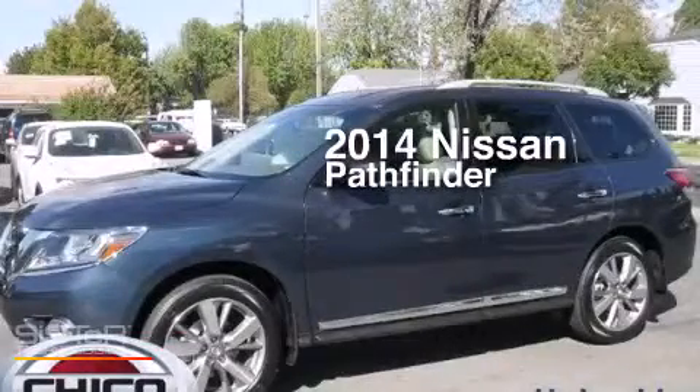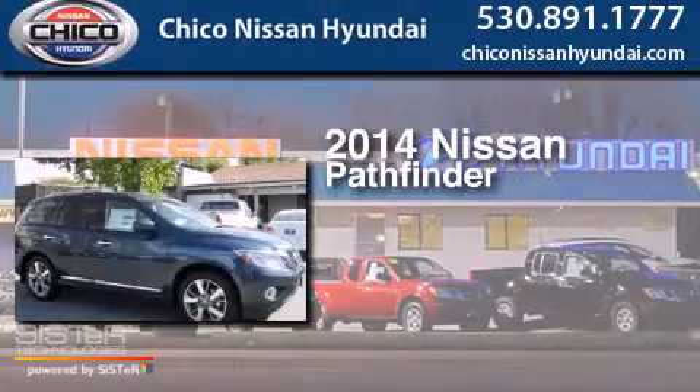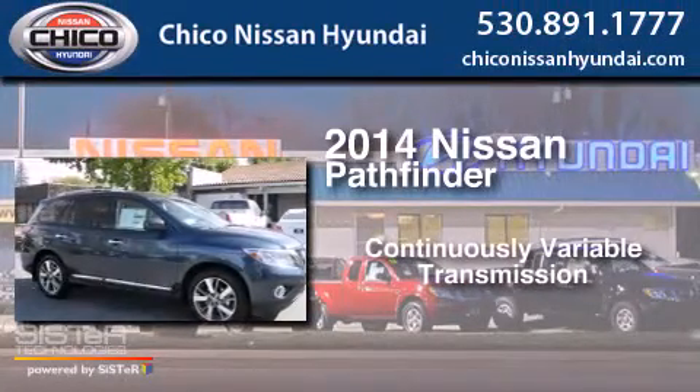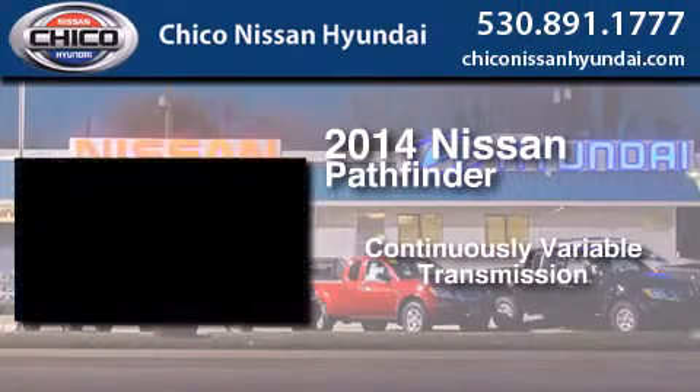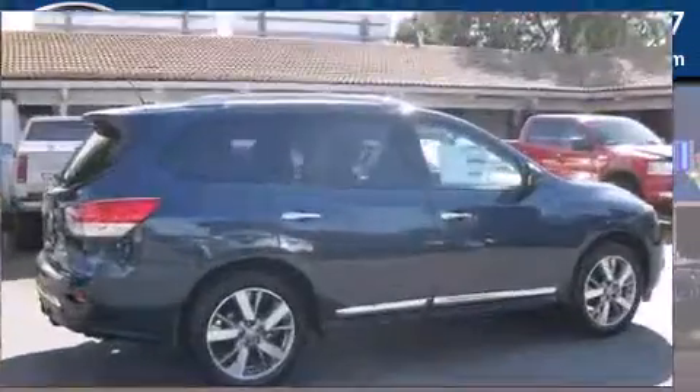This is a brand new 2014 Nissan Pathfinder. This SUV has a continuously variable transmission, a 3.5-liter V6, and four-wheel drive.